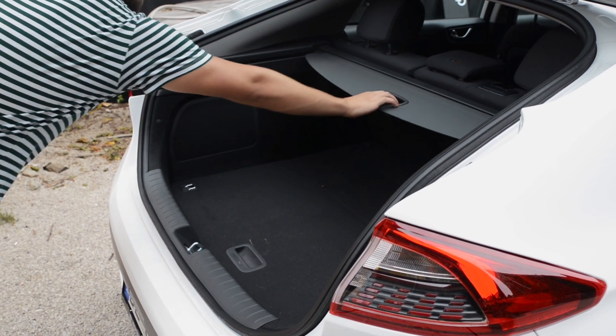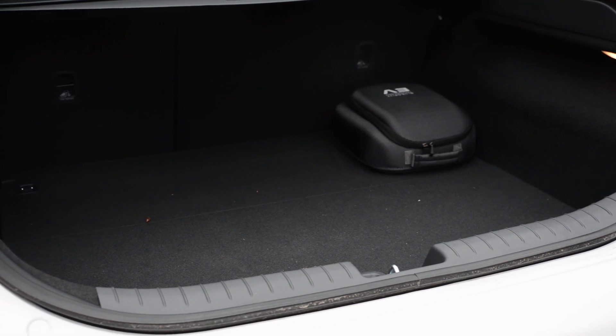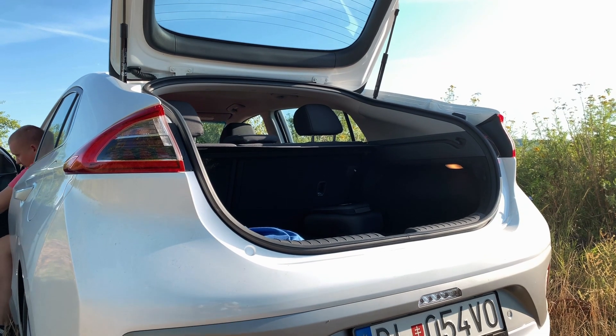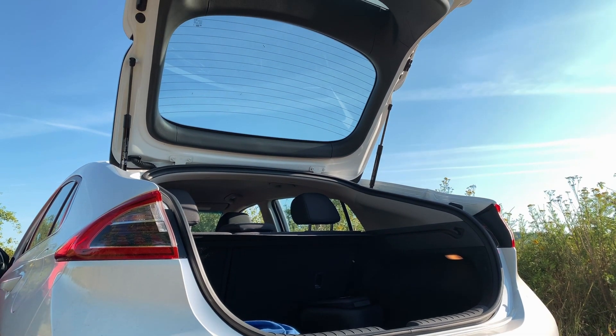For a 4.5 meter long car, it could be a bit more, but right under the car there is a battery. The car has more than everything you need. The electric version offers a bit more than 340 liters.